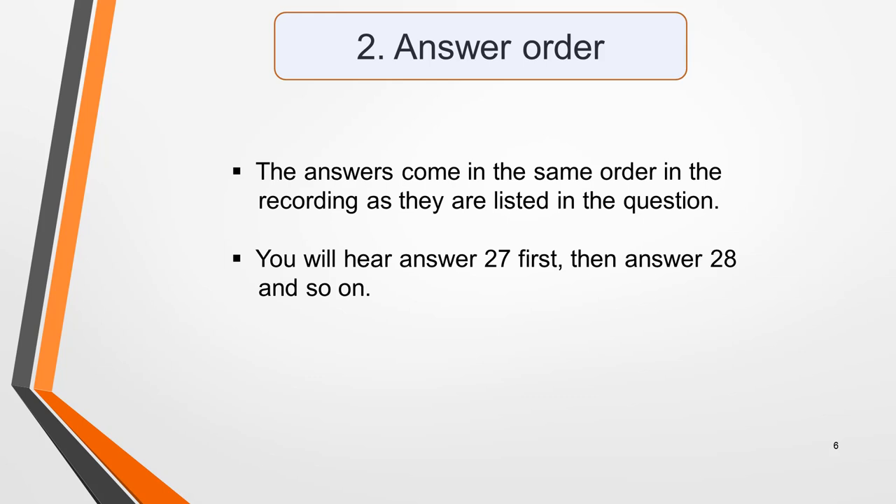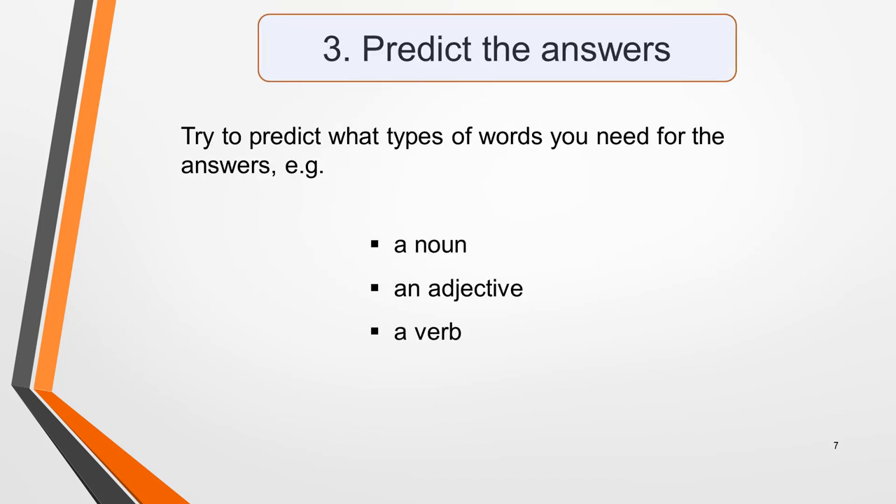The answers will come in the same order in the recording as they're listed in the question, so for this question you'll hear answer 27 first, then answer 28 and so on. This makes it easier to pick out the answers than if they were in a random order. During your preparation time, try to predict what the answers might be. This will focus your mind on what to listen out for in the recording. Occasionally you may be able to predict the actual word, but it should certainly be possible to determine the type of word needed to fill each gap, such as a noun, an adjective or a verb.